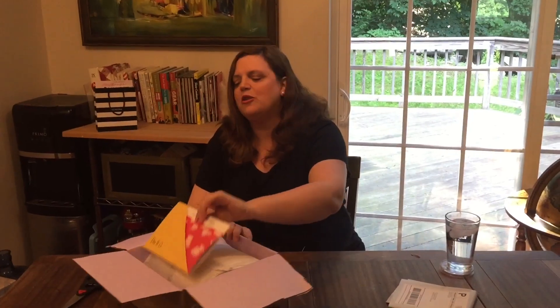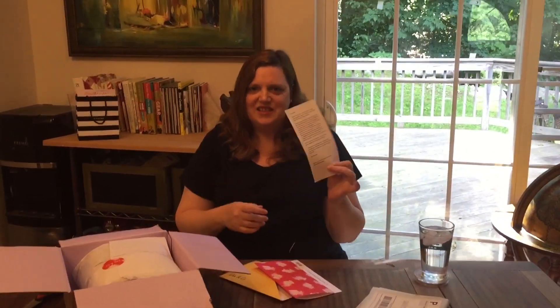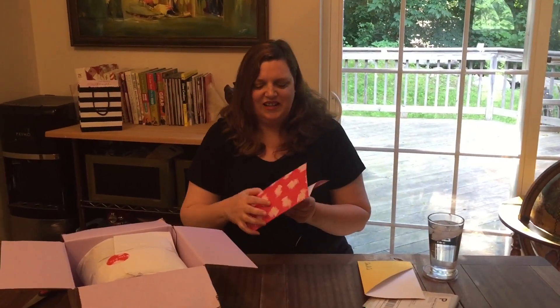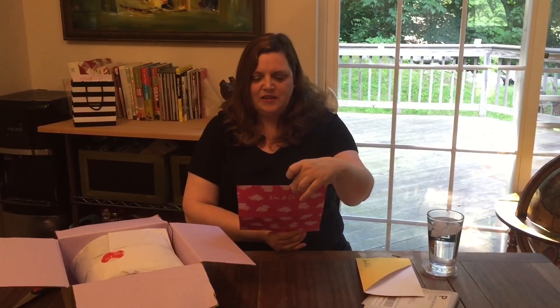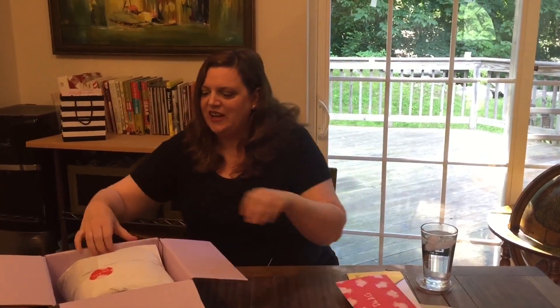It comes with a nice letter that says they're happy they got my feedback, and it goes through the items in here and some styling ideas which I'll look at in detail later. I can see they sent a necklace, a top, a skirt, a maxi, and a kimono. Let's try it out.